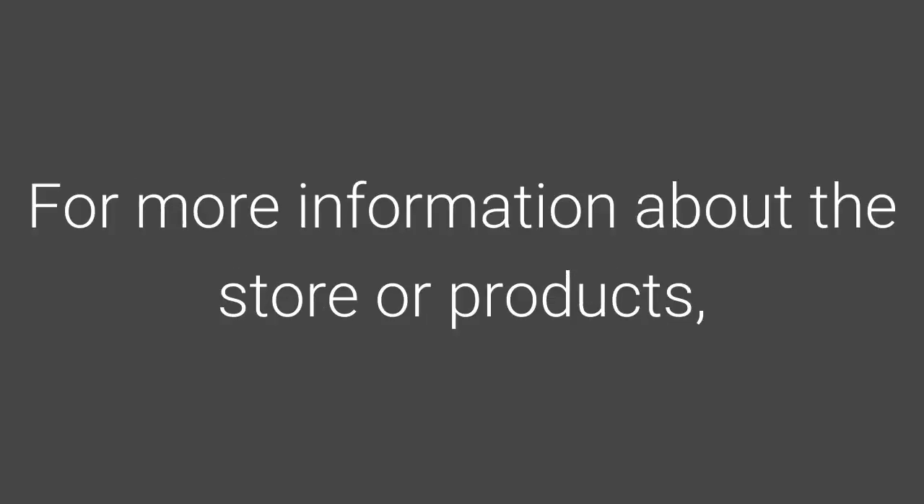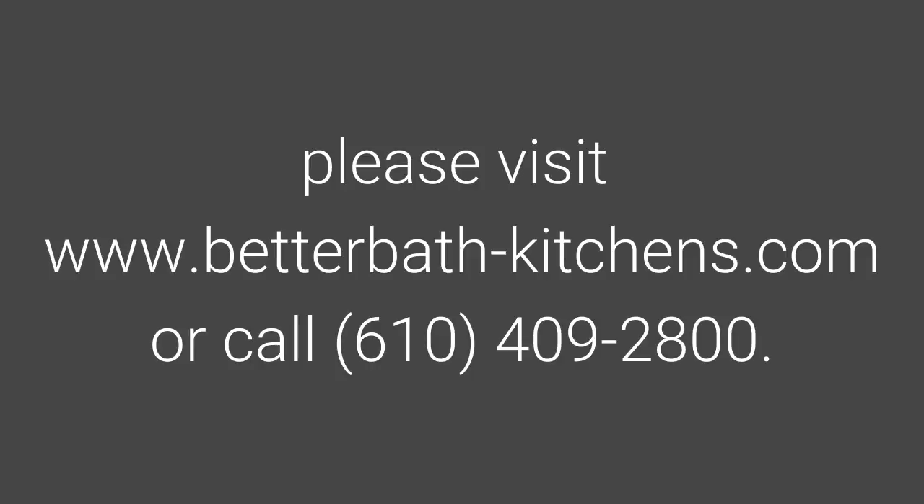For more information about the store or products, please visit betterbath-kitchens.com or call 610-409-2800.